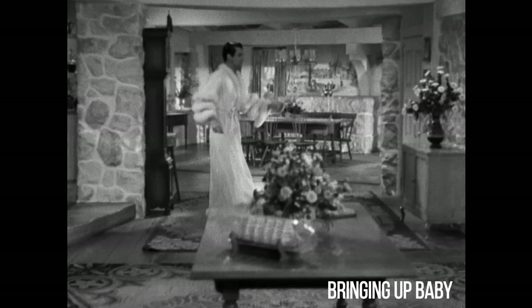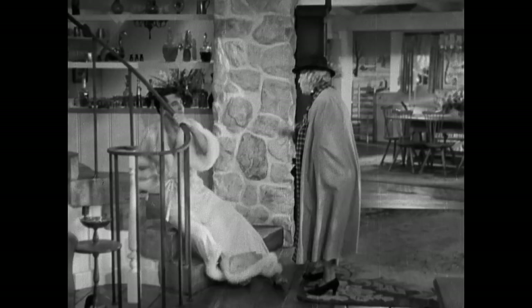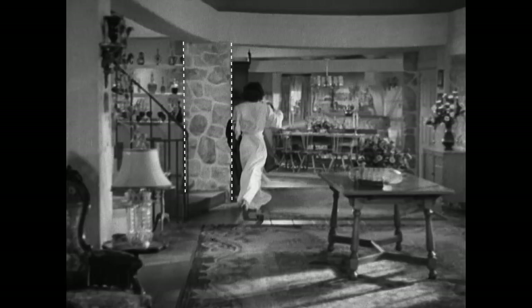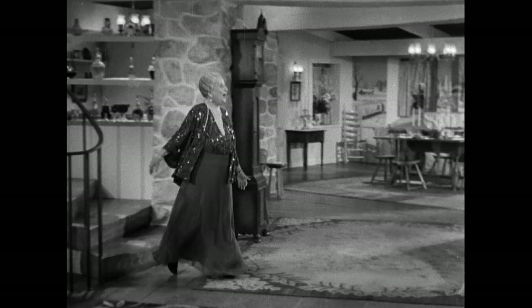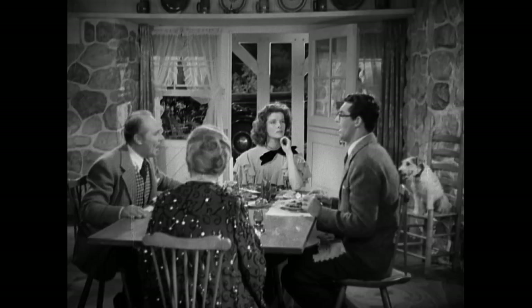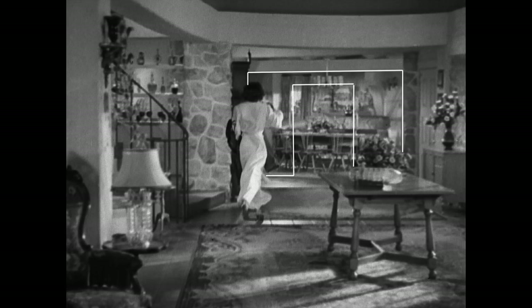Here's a shot from Bringing Up Baby. First, notice the see-through shelving next to the stairs — this could have been a solid wall with shelving, but it wouldn't have had the same level of intrigue. Seeing through it adds a little mystery and drama. Then notice the huge stone columns — they could have been solid white or even covered by the wall and still served their function of holding up the beams. But exposing them and adding stone not only adds to the personality of the room but separates different areas without closing them off. The rooms feel open and yet have distinct boundaries.